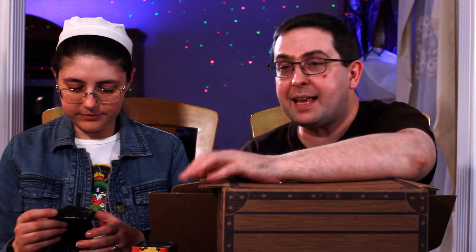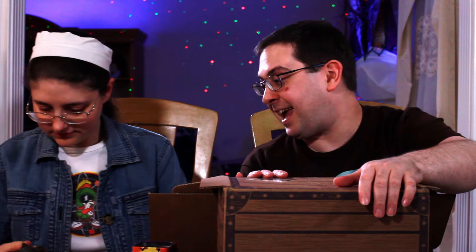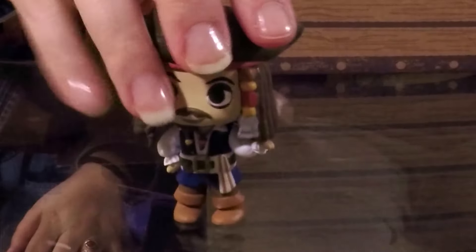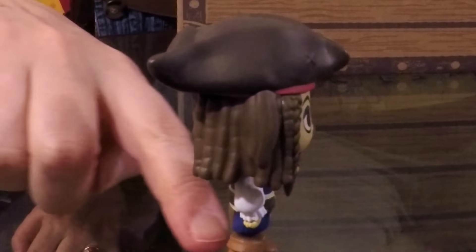Oh, I think it might be a mystery mini in a very fancy case. Should we open it? I got it — it's a Jack Sparrow! Oh, it IS a Jack Sparrow! That makes it even cooler. I was wondering if we'd get any Captain Jack in here. Oh, he's cute — and his hand is out like 'where's the rum gone?' That is awesome! That is my favorite thing in here. I love me some Captain Jack Sparrow. Even the box is cool — that's really nice. It's a mystery mini.